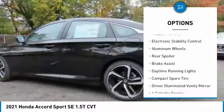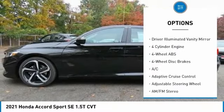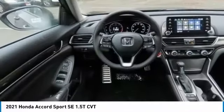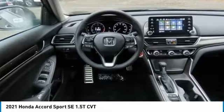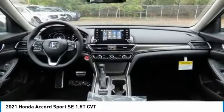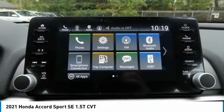monitoring system, turbocharged, heated mirrors, electronic stability control, aluminum wheels, rear spoiler, brake assist, daytime running lights, compact spare tire, and driver illuminated vanity mirror. Searching for a dependable vehicle that looks great too? You've found it — so stop in today.